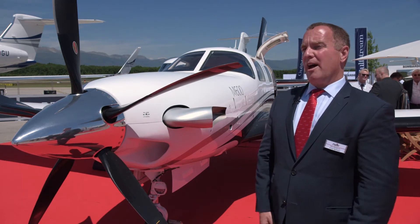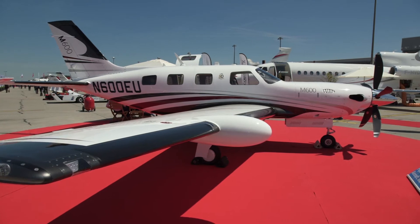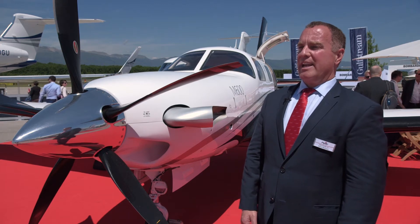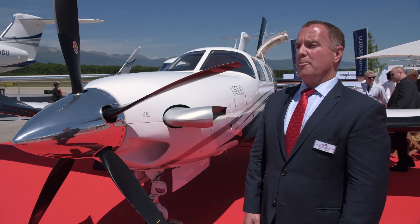You can go a thousand nautical miles with a full set of passengers in the airplane. Now that you can fly this airplane single-engine IFR at night, this definitely is the type of airplane that can compete and actually be used in revenue service, generating revenue for companies that want to do charter operations.